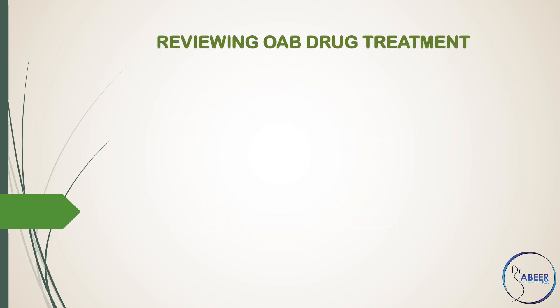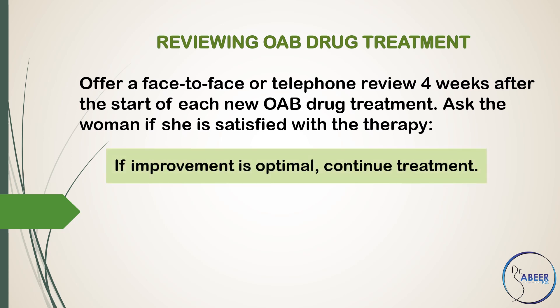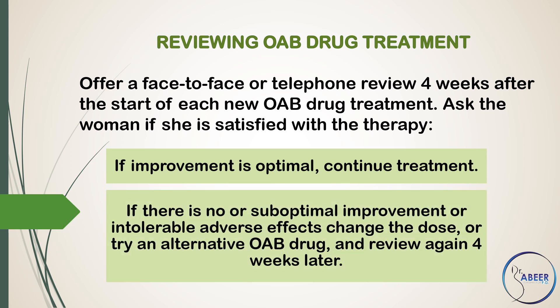Reviewing Overactive Bladder Drug Treatment. Offer a face-to-face or telephone review 4 weeks after the start of each new overactive bladder drug treatment. Ask the woman if she is satisfied with the therapy. If improvement is optimal, continue treatment. If there is no or suboptimal improvement or intolerable adverse effects, change the dose or try an alternative overactive bladder drug and review again 4 weeks later.